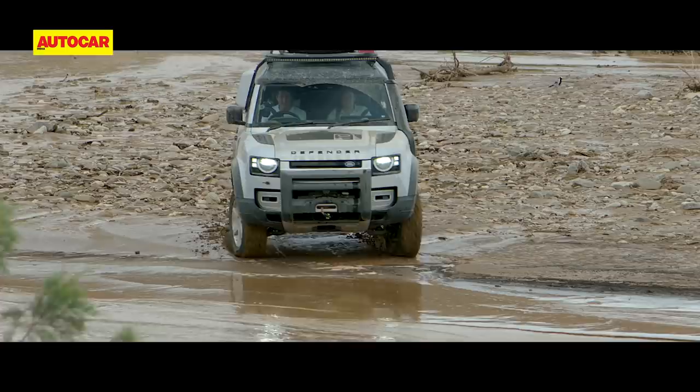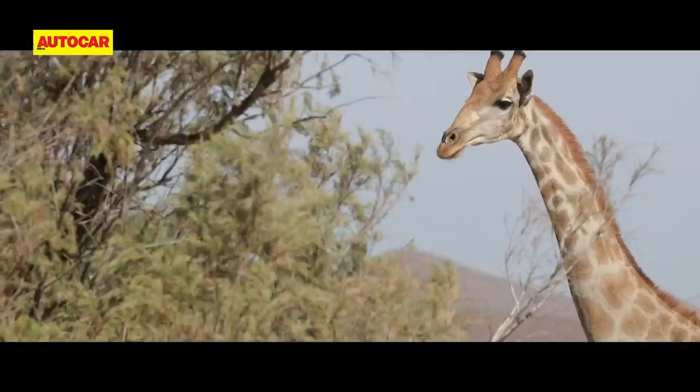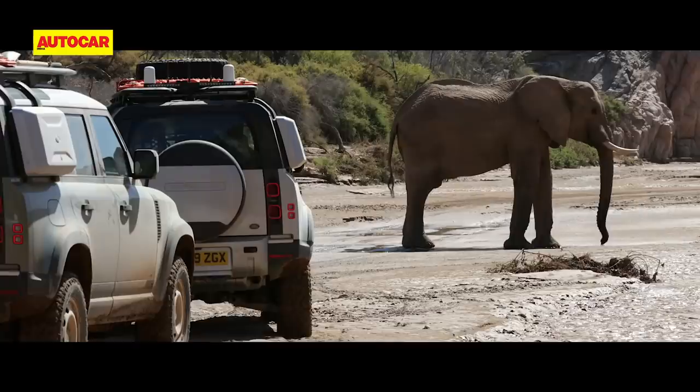River crossings — yes, there are plenty of them in Namibia, and the Defender coolly hops from riverbank to riverbank. The wildlife is impressed too, and must be wondering what this convoy of Defenders is doing on their turf.